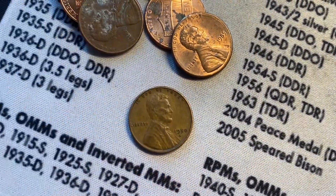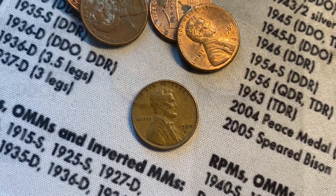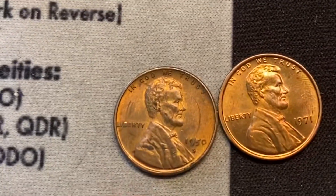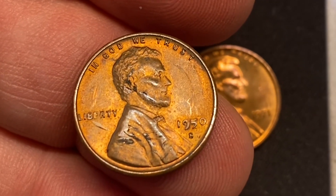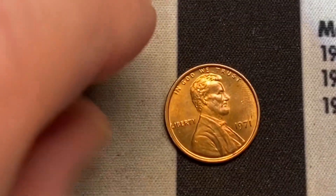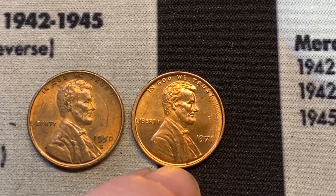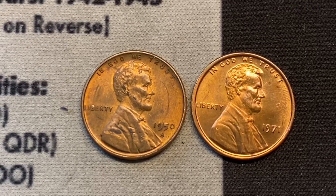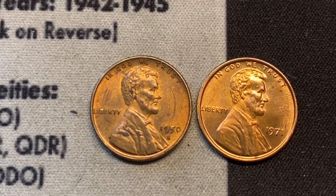We got another wheat cent out of roll 40 — it's a 1950 from San Francisco. Still in roll 40, we got another 1950, and even though it's dinged up, it has some original luster left — pretty nice looking despite the dings. I also pulled out this really red 1971 cent with a small thumbprint on the side, still in really nice condition — a good-looking coin from the 70s.